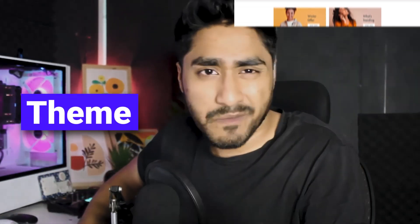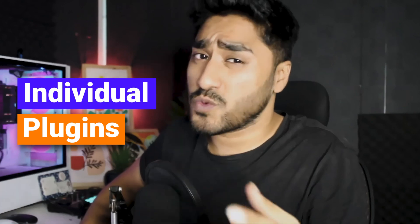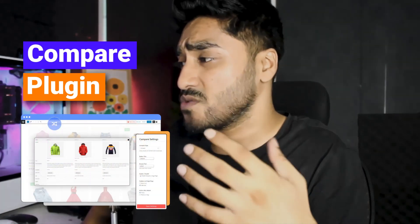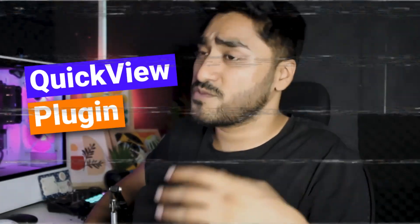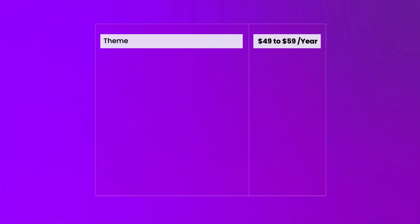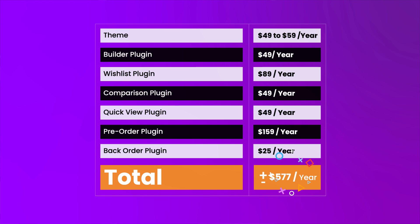In general, to make a store awesome, you'll need a theme and quite a few individual plugins — an individual compare plugin, an individual wishlist plugin, an individual variation swatch plugin, and so on. But we did the maths and found out that to get all of these plugins individually, you will need to spend around $577.